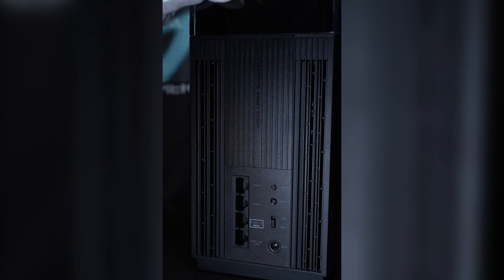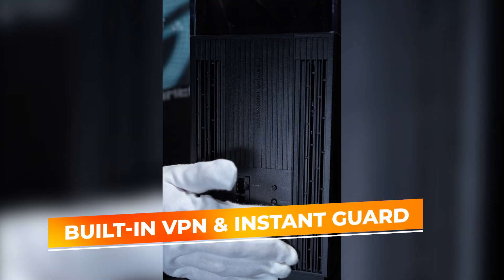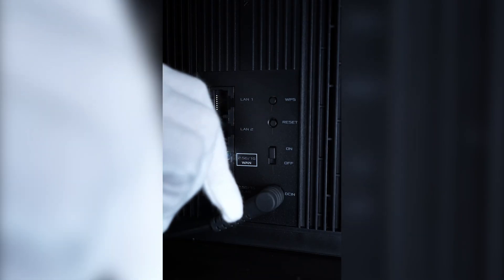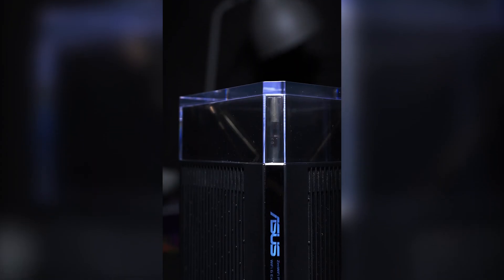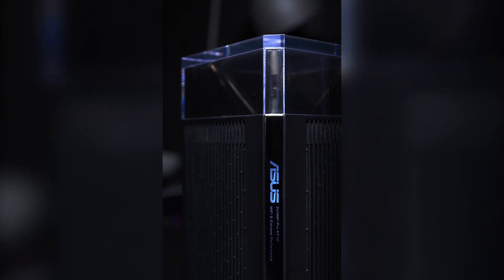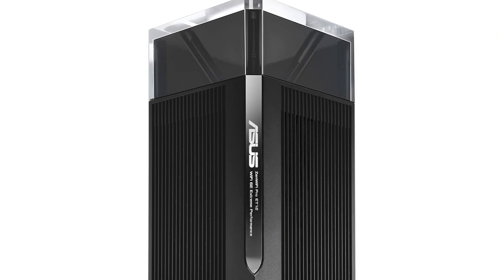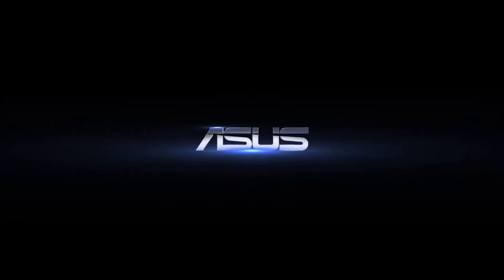For users concerned about security, the built-in VPN and Instant Guard features provide an additional layer of protection, making this system suitable for remote work or handling sensitive data. In summary, the Asus Zen Wi-Fi Pro ET12 is an outstanding mesh Wi-Fi solution that combines exceptional performance with advanced features, making it an ideal choice for those seeking control and reliability in their home or office network.